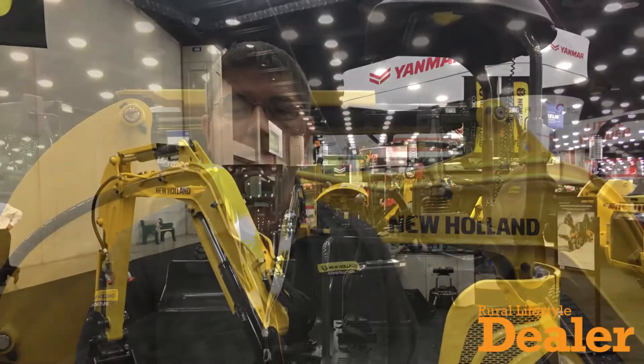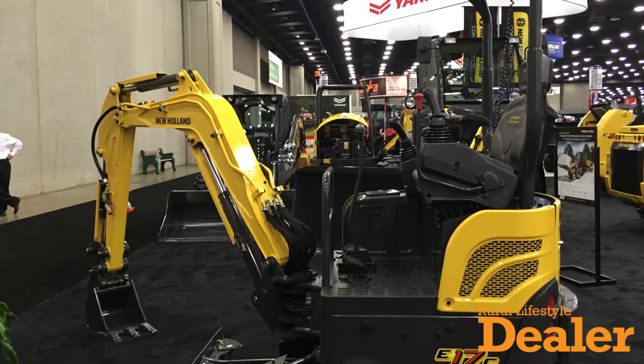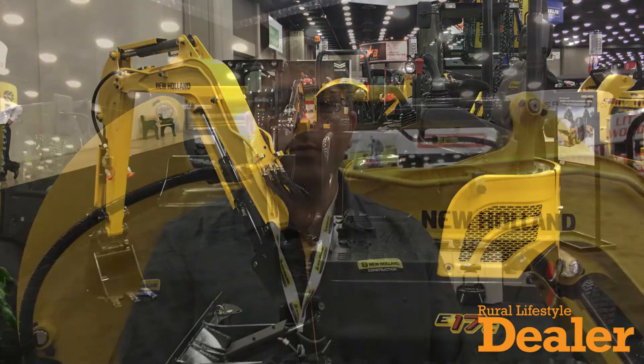The new products on the New Holland lot this year are the C-Series Mini Excavators. We launched these excavators back in March of 2017, but here at GIE this is our first public showing of the excavators.